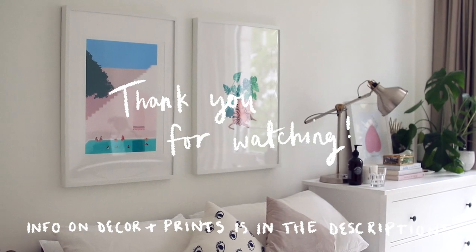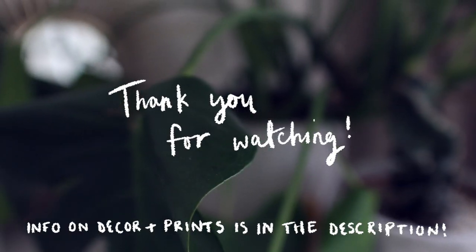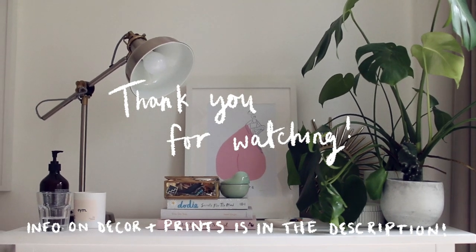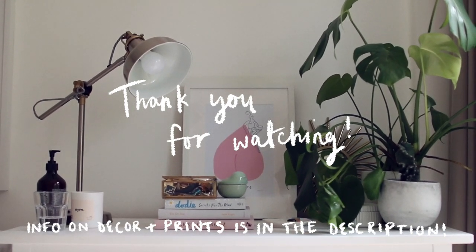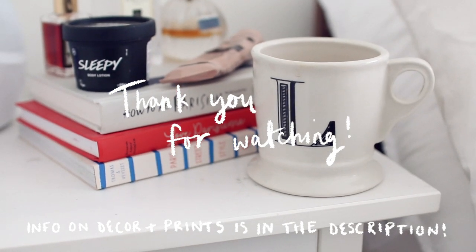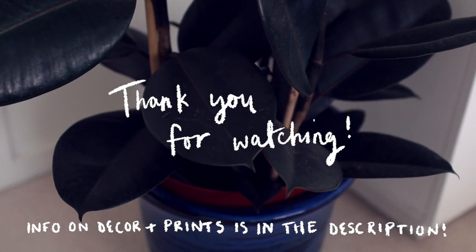So thank you so much for watching my room tour — I hope you enjoyed it. Let me know what other kinds of videos you'd like to see as well, as this is slightly out of what I normally do. I hope you like my room as much as I do. Thank you so much for watching, and I will see you in my next video.